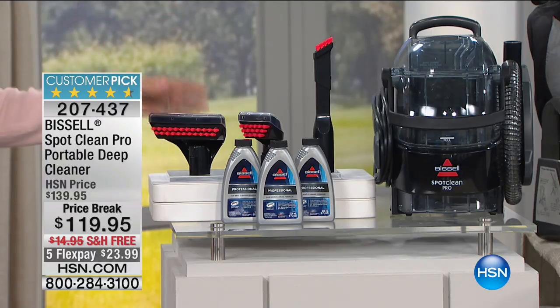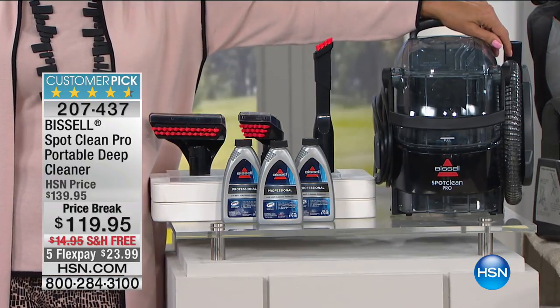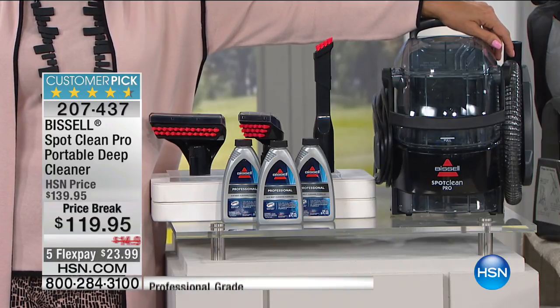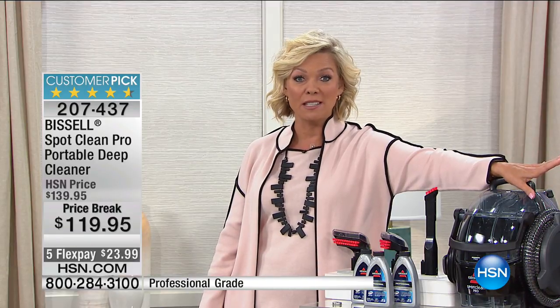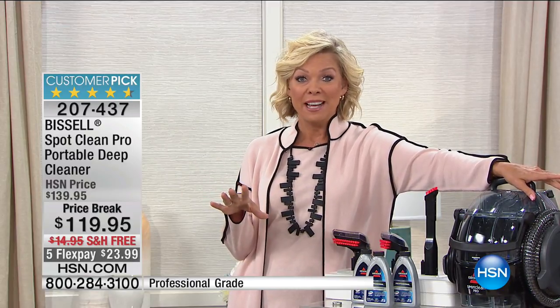This is the Spot Clean Pro from Bissell — a professional series spot cleaner that's portable, lightweight, easy to use, and very effective. Whether it's the stairway or a puppy accident, this handles it. We love the reviews on HSN.com for this item. Heads up: we have less than a thousand of these available, so with spring in the air, now is the time to get things cleaned up around the house.